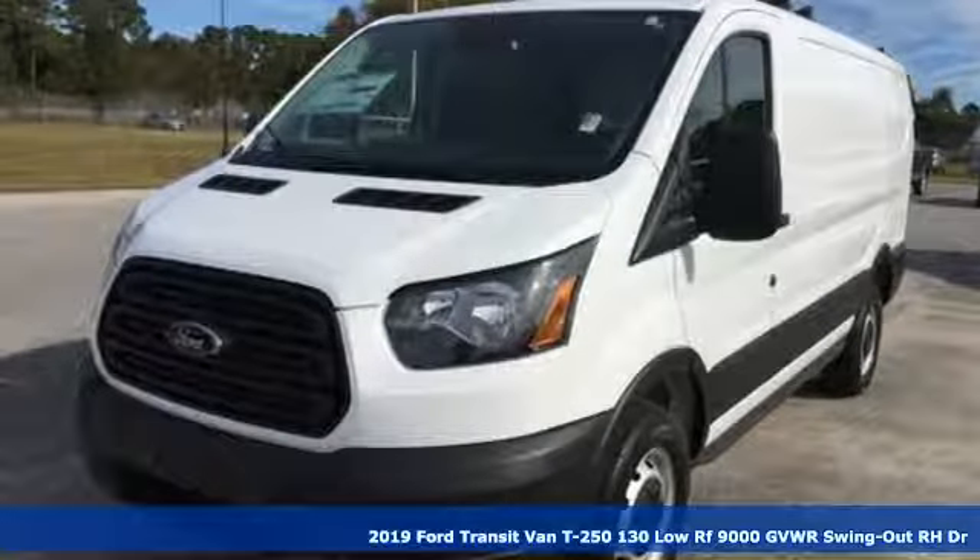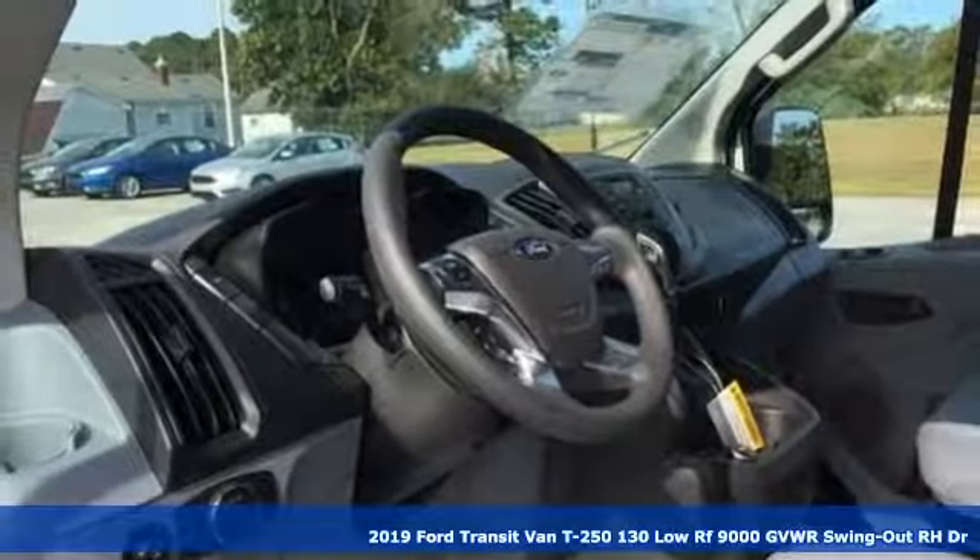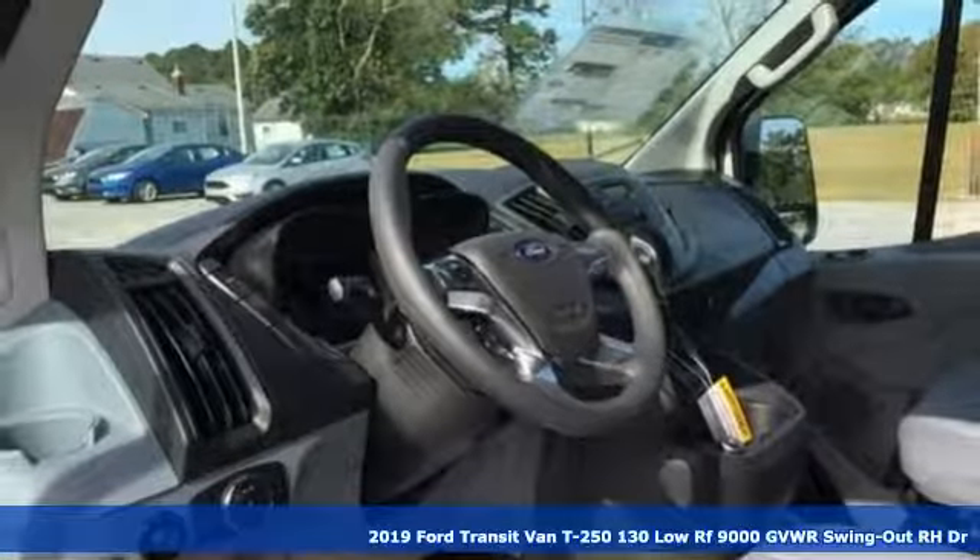It's a new 2019 Ford Transit van. Take your shop everywhere you go and accelerate your business.